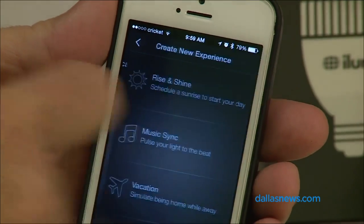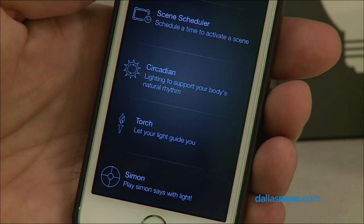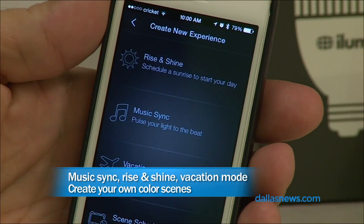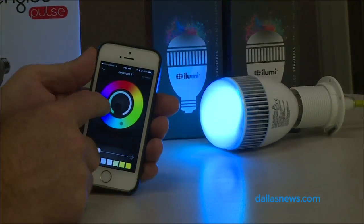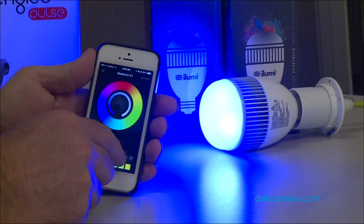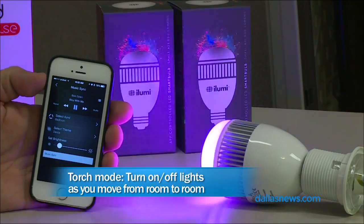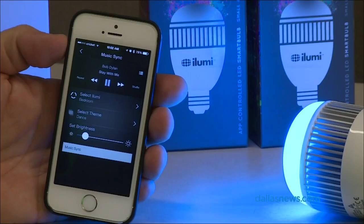There are two sizes of these bulbs — a regular size bulb and a larger flood light bulb for can lights. The app lets you do a ton of stuff. There's a rise and shine mode, which gradually makes the light brighter to simulate a sunrise. There's a music thumping mode so you can make the lights dance to the music. There's even a torch mode — as you enter a room with a bulb, the light comes on, and as you leave, it goes out.